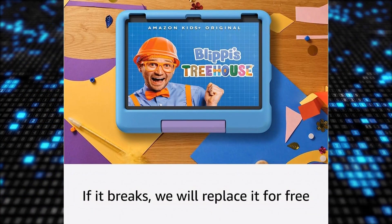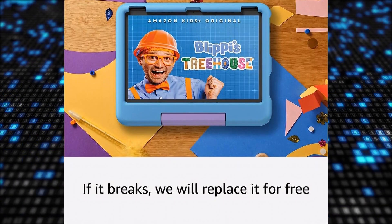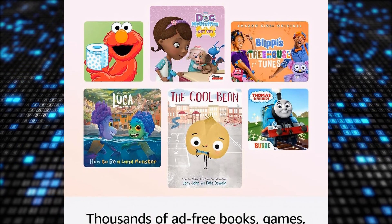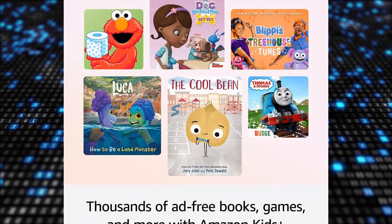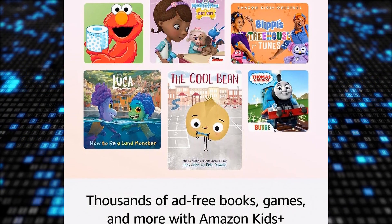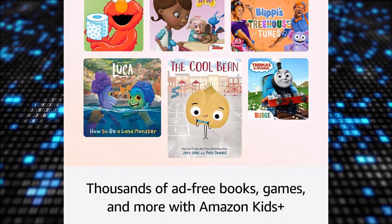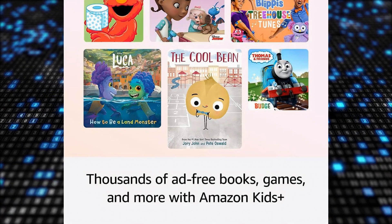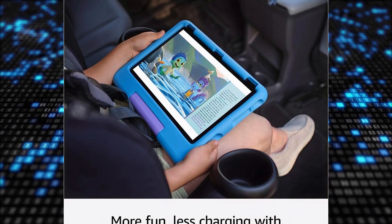The all-new Amazon Fire HD 10 Kids tablet has received rave reviews from Amazon buyers, particularly parents looking for a reliable and kid-friendly device. Customers appreciate the tablet's durability, making it suitable for young children. The easy-to-use interface and variety of educational apps cater to children's learning needs, while the robust parental controls offer peace of mind to parents. The inclusion of a sturdy case adds an extra layer of protection, ensuring the tablet withstands rough handling.